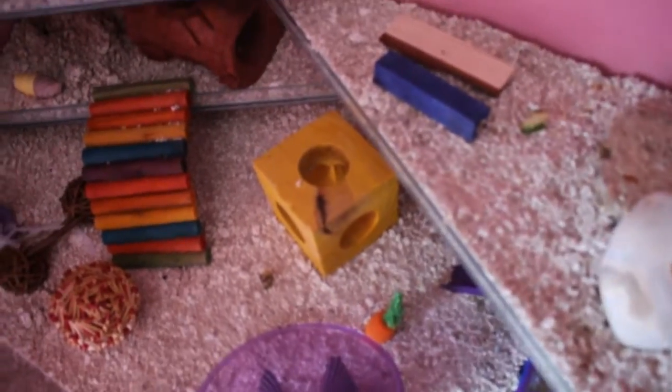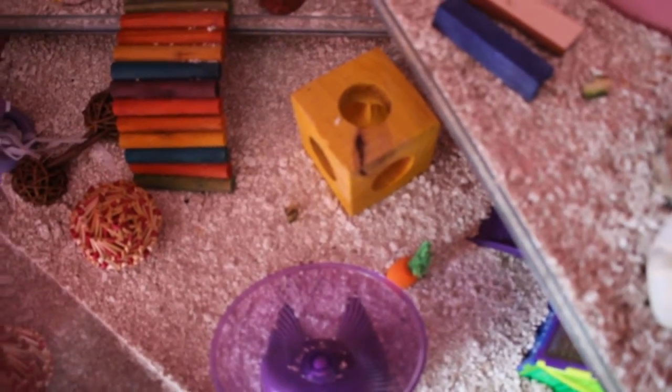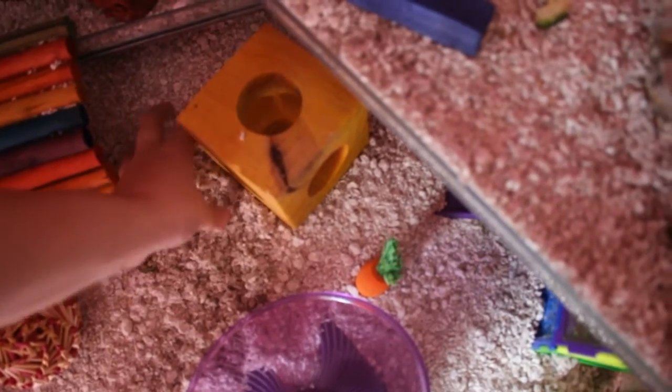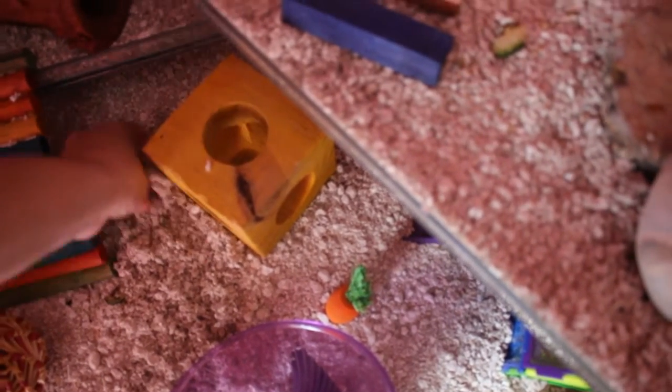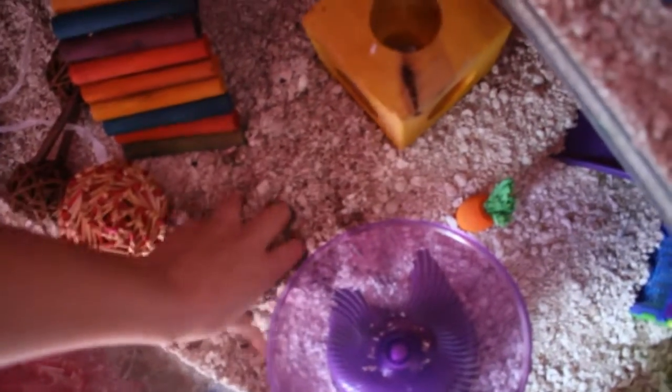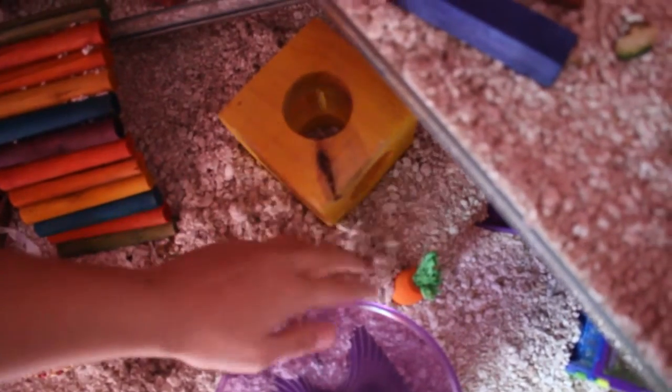Now I'm just going to rub my hands all over the bedding at the bottom, just like this. It doesn't have to be everywhere — it just can be at certain spots where you know your hamster is going to be. I'm going here because my hamster normally goes around this area, so I'm just going to kind of mess up the bedding a little bit and make it much nicer.